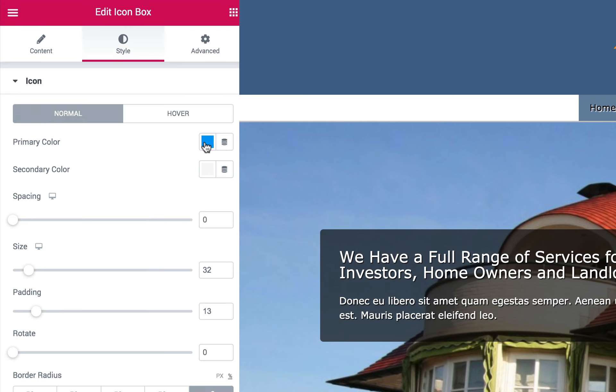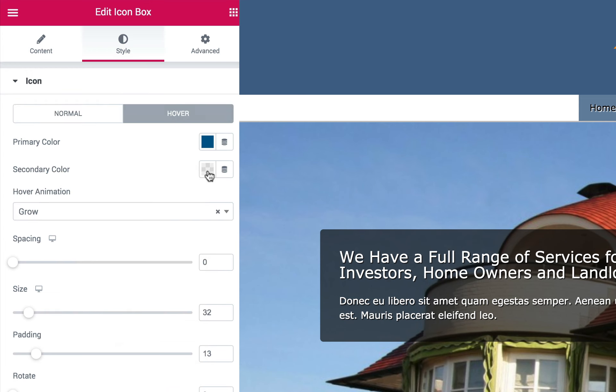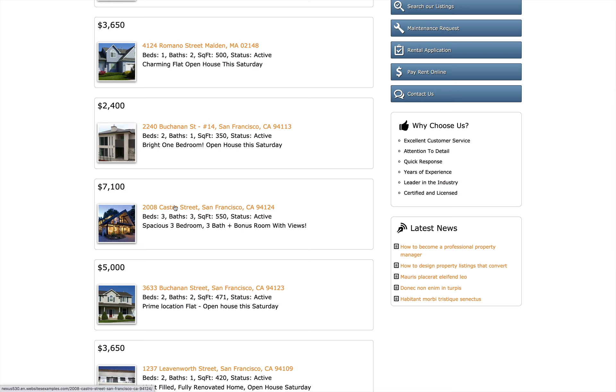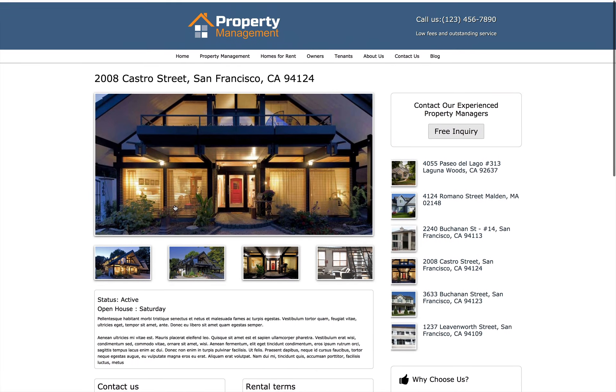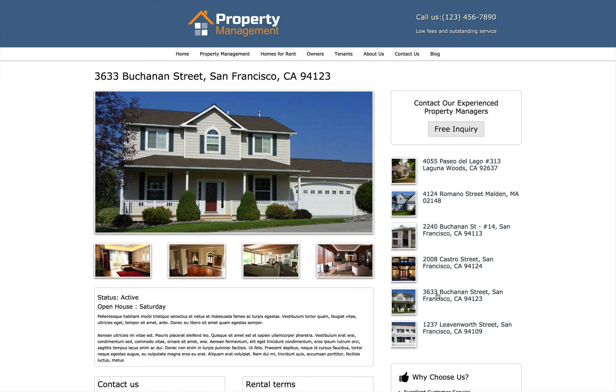Customizing the color scheme and content is easy with the Elementor page builder. All that's left for you is to drop in your own photos and text. Seamless social media integration, detailed rental property listings, and the ability to link to downloadable PDFs are just a few of the additional features that this Elementor Template offers.